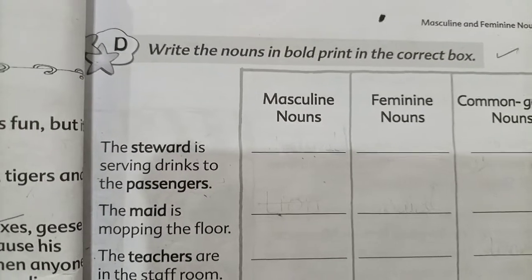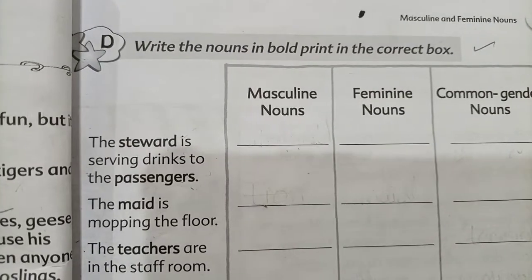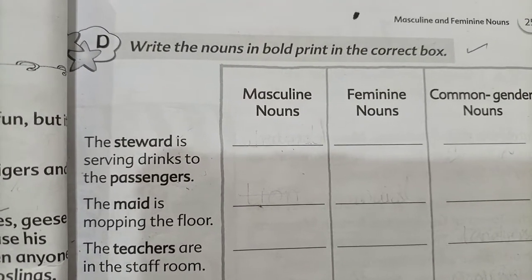Students, as you can know, we started the grammar skills unit — Masculine and Feminine. Today, we will do exercise number D. Inshallah, our chapter will complete.